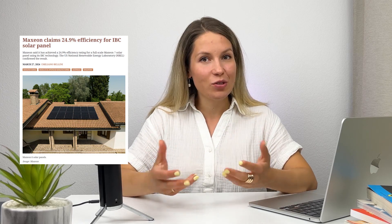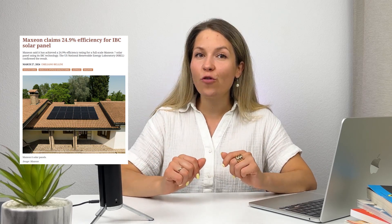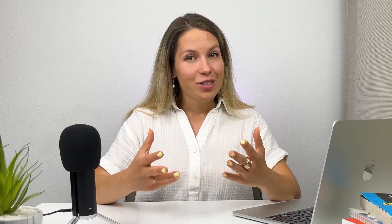It might not stay there for too long though — this May, Maxeon announced an upgraded version of Maxeon 7 with a 24.9% conversion rate. So we've looked at some panels, but how does the difference in efficiency work in practice?